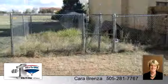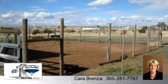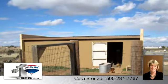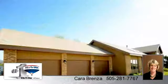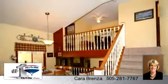To arrange a time to stop by and view this listing, or if you would like more information, please contact 505-281-7767. That's 505-281-7767. Thank you for your interest in this listing, and enjoy the presentation tour.